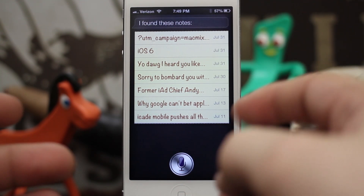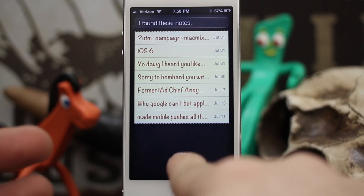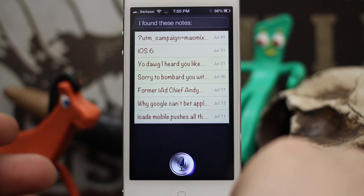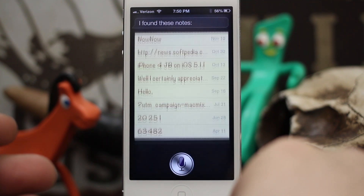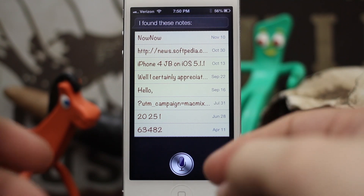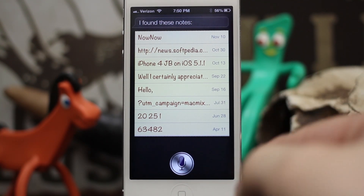We can also search through our notes to find notes with specific words. Let's try this: 'Find notes with iPhone.' And she pulls up anything that has the word iPhone in it. That's pretty convenient.